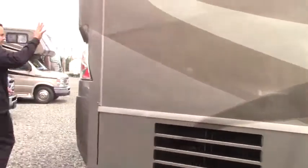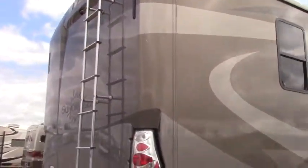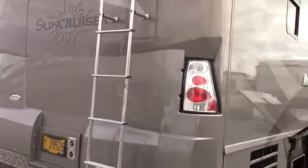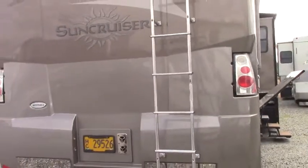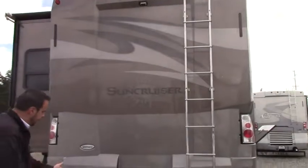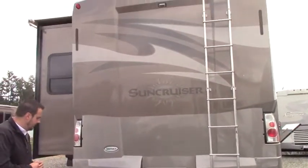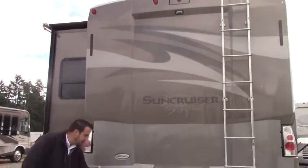You've got your nice fiberglass roof with a full fiberglass cap here on the back end with your full stepladder. This has an integrated backup camera and side cameras, so virtually no blind spots. There's a 5,000-pound tow hitch with a 7-way plug, great for towing. This down here is just your generator exhaust.